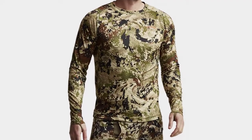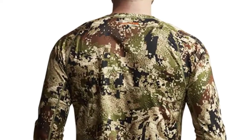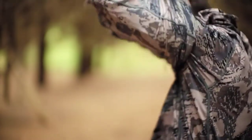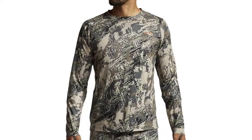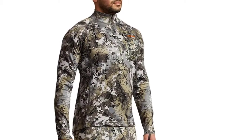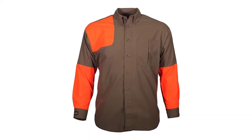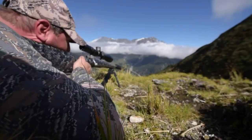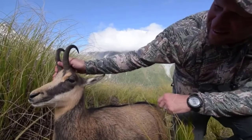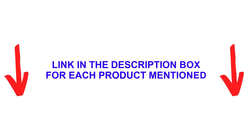Duck hunting shirts have come a long way. You may remember when your grandpappy headed out to the marsh in a simple brown shirt back in the day. There are many products available to help you choose the best hunting shirts, each with different characteristics, benefits, and prices. To help you make an informed decision, I did extensive research, read tons of reviews, and compiled a list of the best hunting shirts from reputable brands. If you want to know about the price and other information, be sure to check my description.